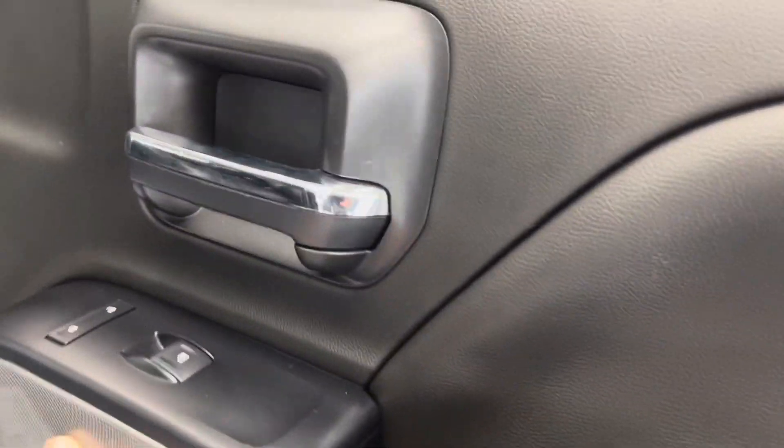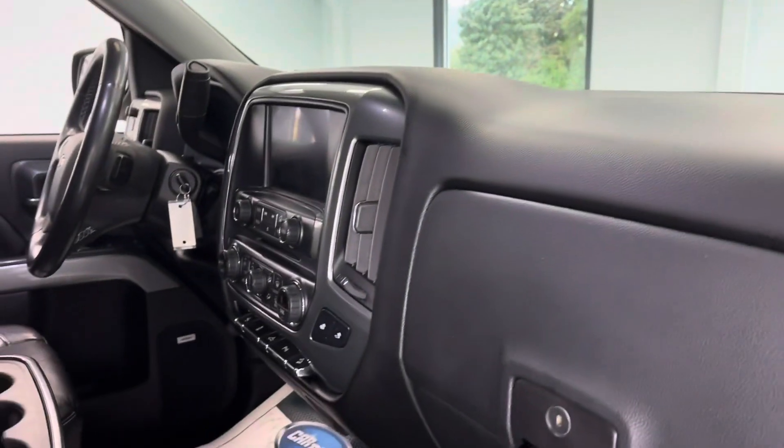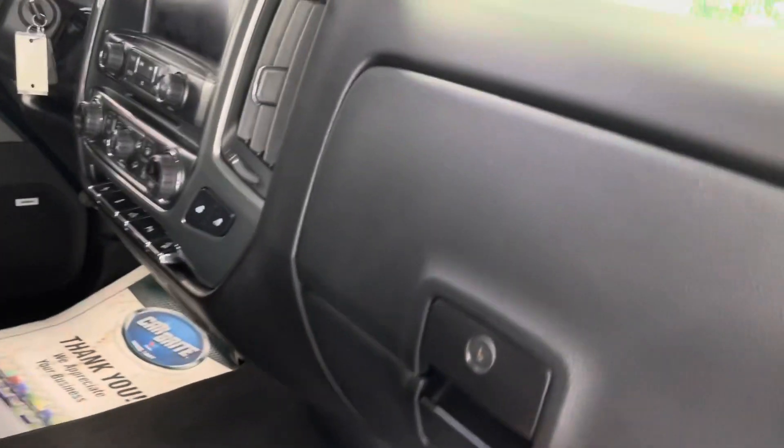Those carbon fiber elements continue throughout the entire interior of the vehicle. You do have a bench seat right here, but you do have your flip down center console.